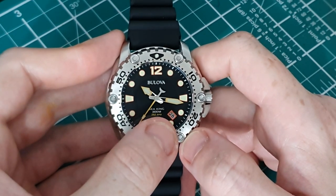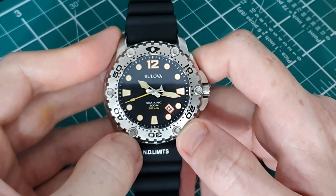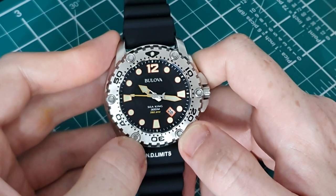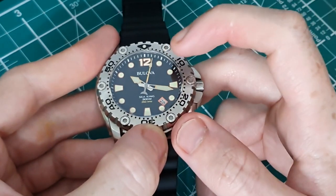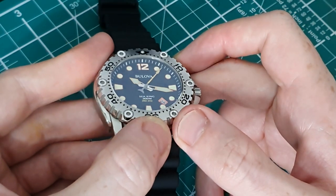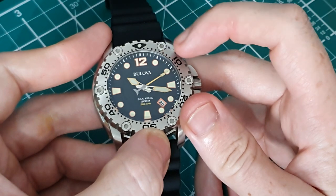To finish off, we have the date window bordered in orange. It's always nice to have a date function on a watch — I'm not sure I own many without one. We also have a chapter ring around the edge of the dial, raised to give a nice 3D effect, with markers in white.